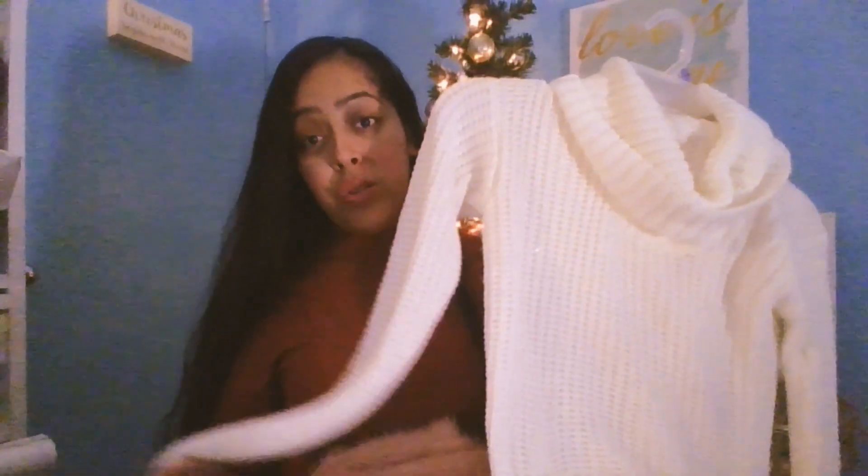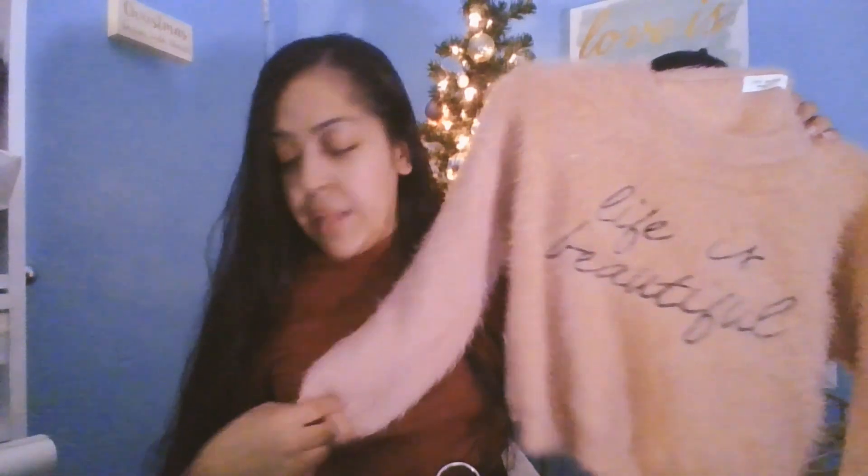Overall, I want to talk about statement sweaters. This one here is a timeless neutral color with the detail of a gold zipper. A cream-colored sweater like this is never going out of style — very classy and timeless. You can wear this with all black: your black accessories, black booties, and a black skirt. I got this at Ross just a little while ago. This light pink is also kind of a neutral color, so it's very versatile as well.